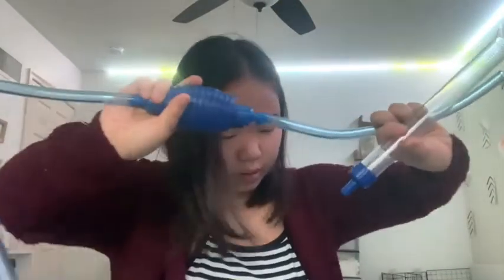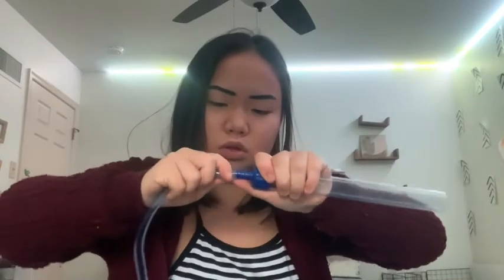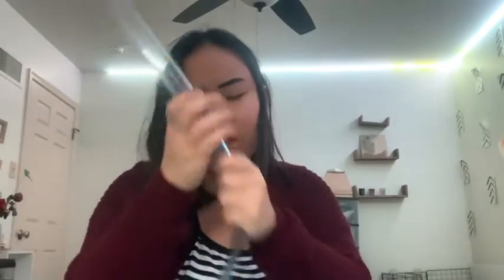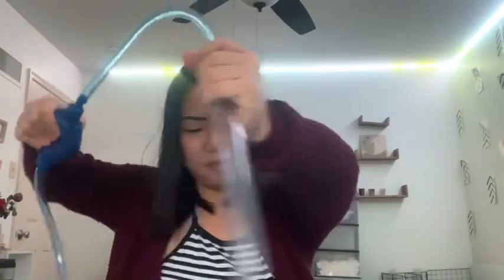So it's this one right here — you just put it in here, squeeze it, put this part in the bucket and just squeeze. You can see it's definitely creating suction and it just cleans out the gravel.